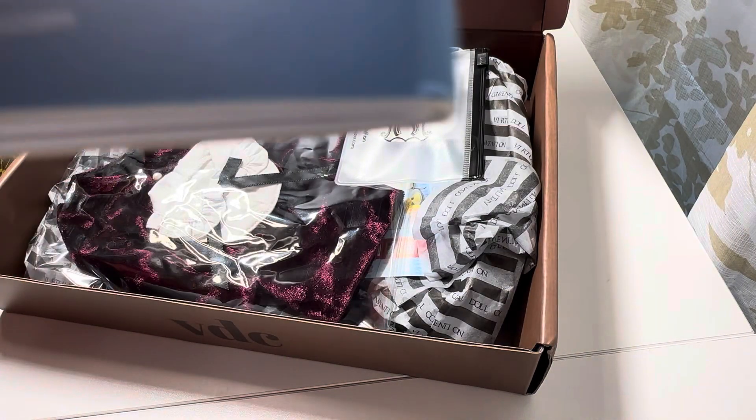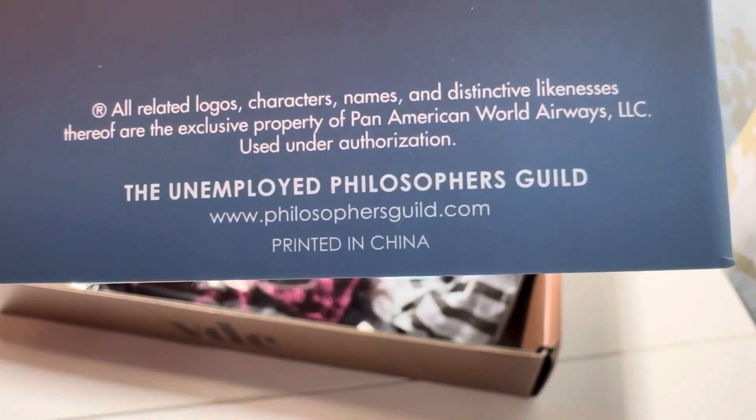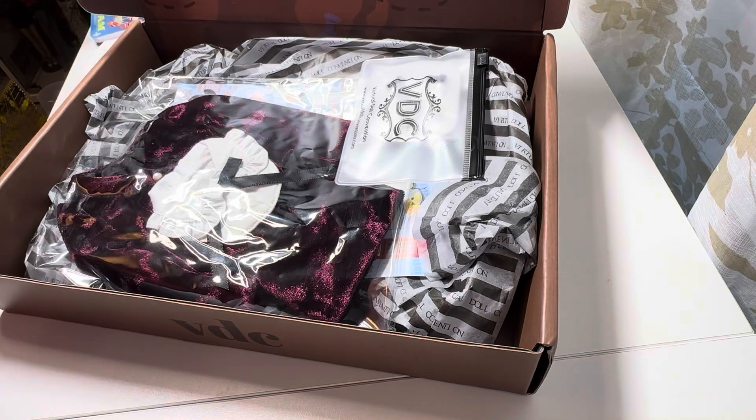And my favorite part — it's by the Unemployed Philosophers Guild. Love that.